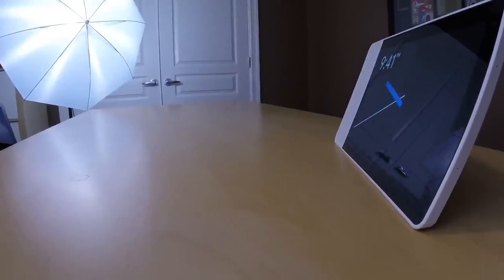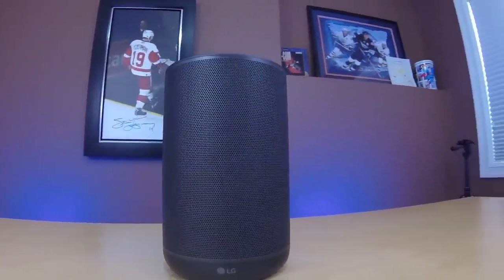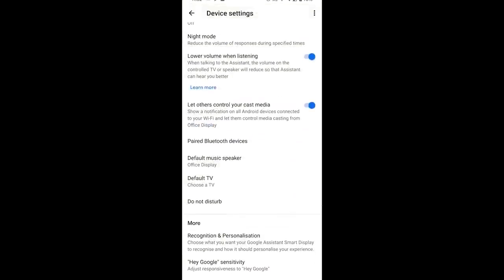For those of you who own a Lenovo Smart Display, an LG ThinQ Speaker, JBL Link View — all of these Google Assistant enabled speakers from other manufacturers — you've been missing some features for a while and that has been a major issue. But Google is actually releasing three different features on those devices: voice match, wake word sensitivity, and default speaker settings. All are going to be available on those speakers, which is a major change.